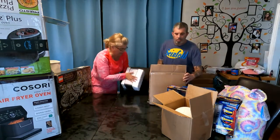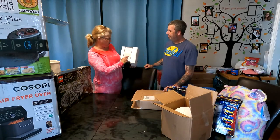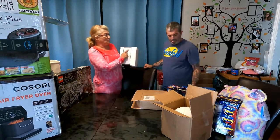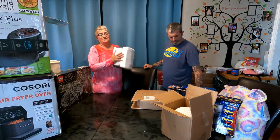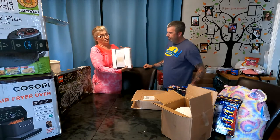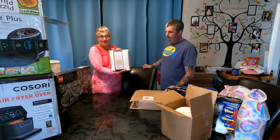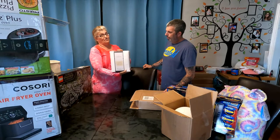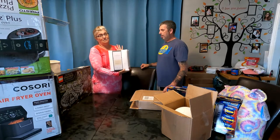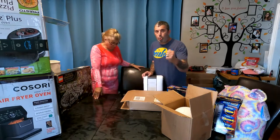We have Threshold, a Target brand, Performance Sheet Set — 400 thread count. I only have king size and only in white. These are really nice, and I have them on eBay right now for $35. They normally go for $75. Very, very nice sheet sets — I have nine of these.